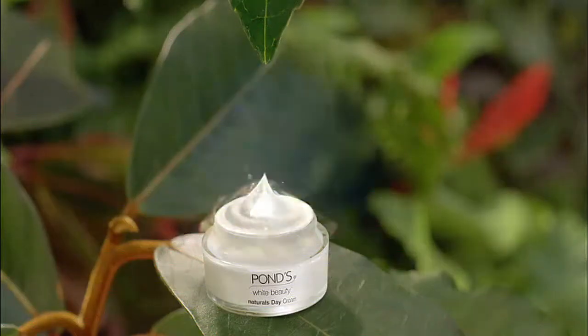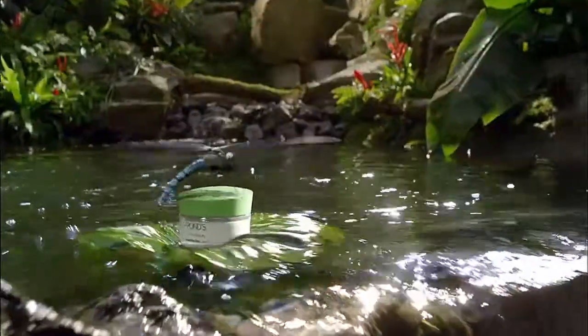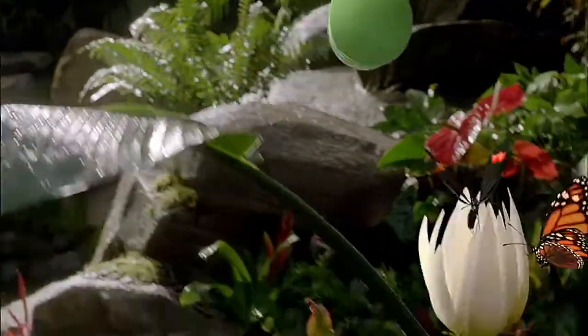Deep within the camellia leaf are nature's strong whitening ingredients. Pond's White Beauty Naturals with Camellia Leaf Extract has antioxidants and polyphenols.